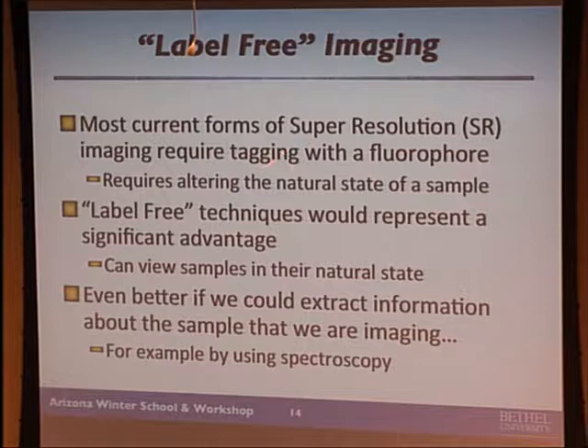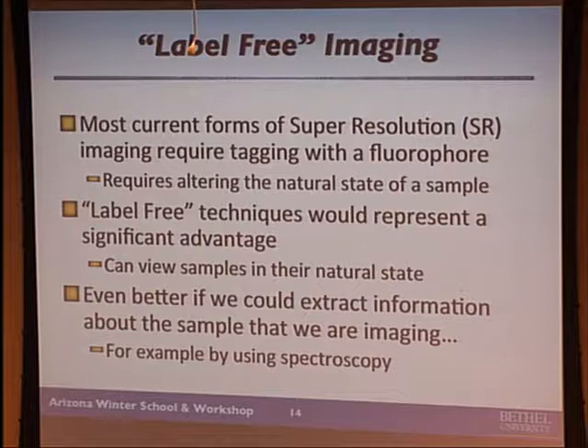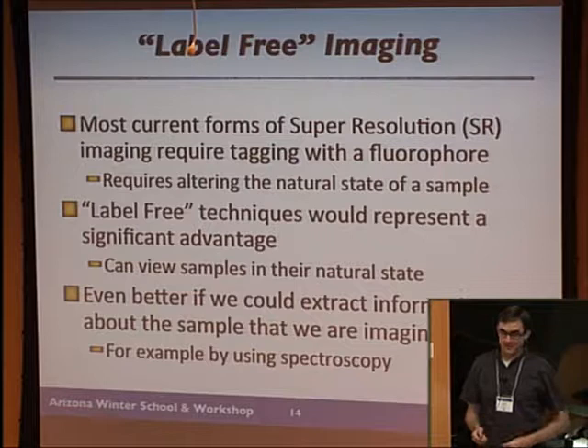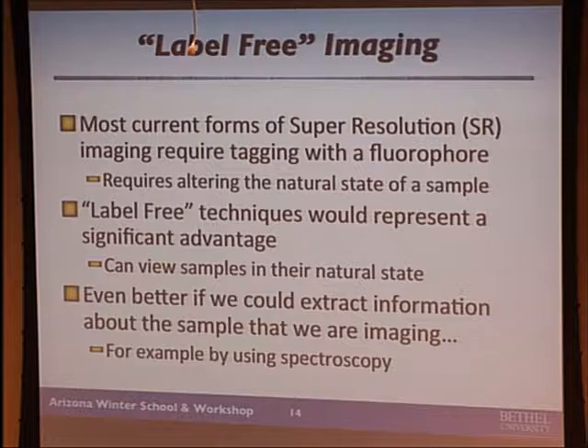Sometimes fluorescence labeling requires altering the natural state of the sample, and a lot of times that doesn't matter, but sometimes it might. So we're developing so-called label-free techniques — you can just view samples as they are in their natural state without having to fix them up. It would be even better if we could extract information using all the knobs that light can give us: wavelength information, spectroscopic information, polarization information.